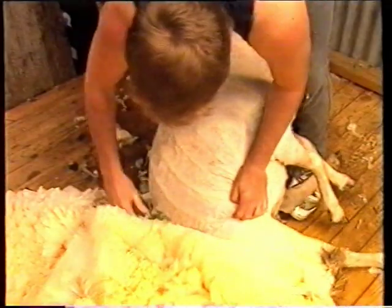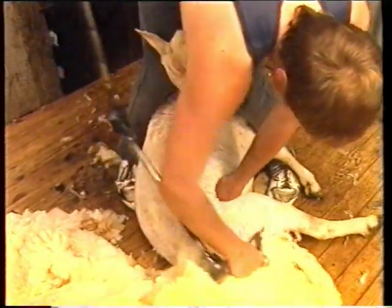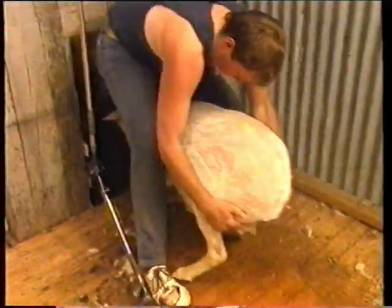Wool is the country's largest production industry. The 1989 clip was about one million tonnes. It's also an industry steeped in tradition, but technology won't be swept aside for much longer.